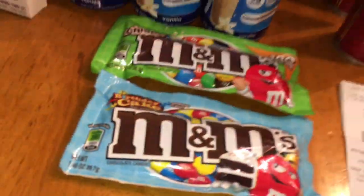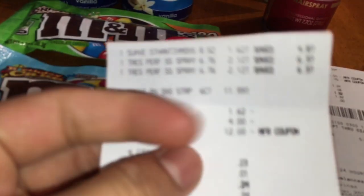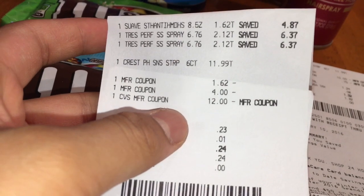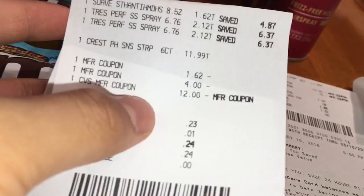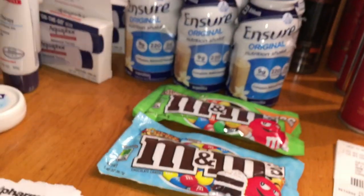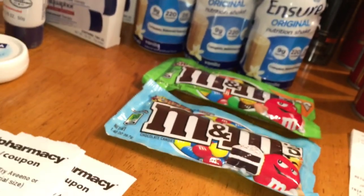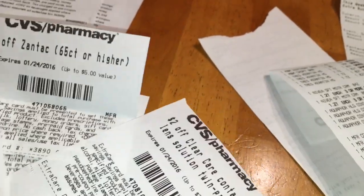Let me show you the receipts, in no particular order — I did way too many transactions. On this receipt I bought a Suave and one of the Crest Strips. The cashier deducted that $1.62 coupon. I used a $12 extra buck rolled from the other Crest and paid $0.24, and I got back a $12 extra buck on that card. I started with $12 on this card plus a $3 extra buck for changing my email. I didn't get some things because my CVS coupons did not print — the machines were not working.